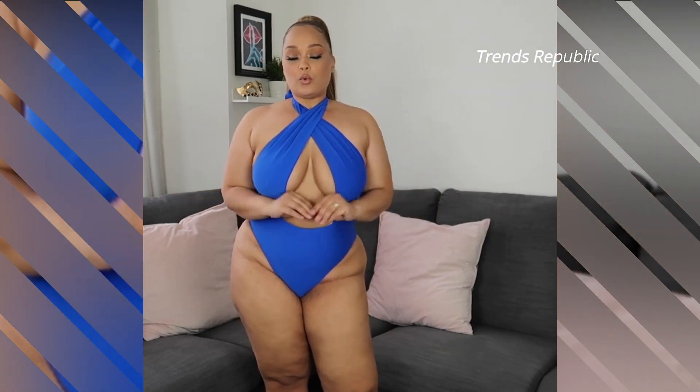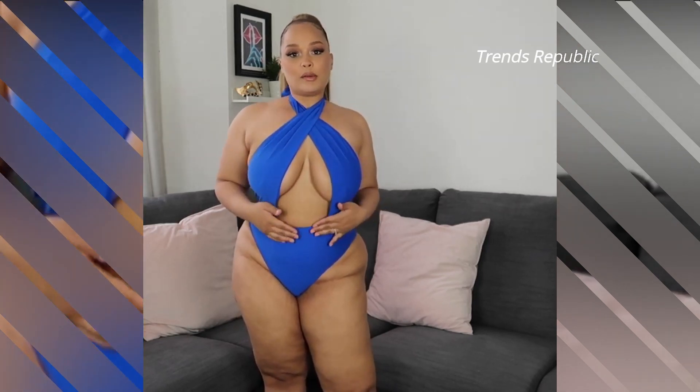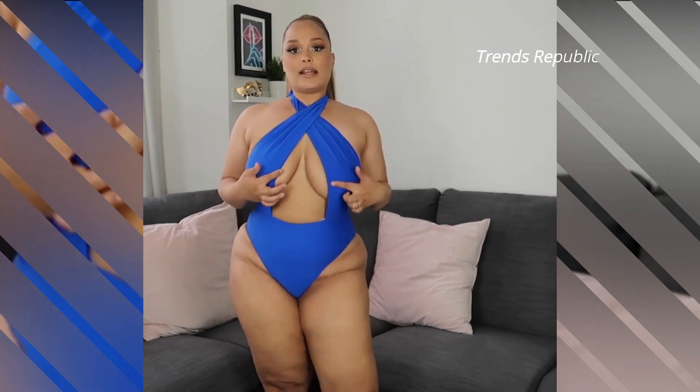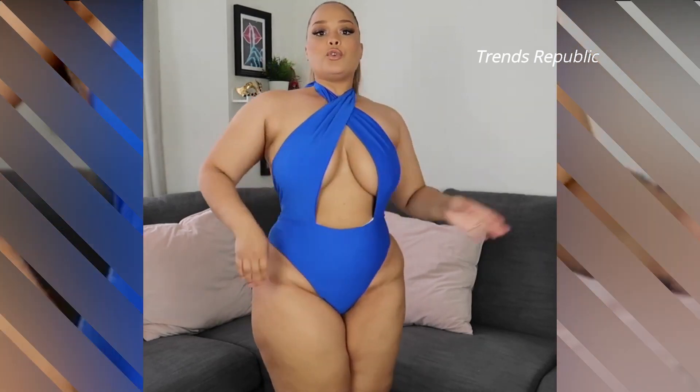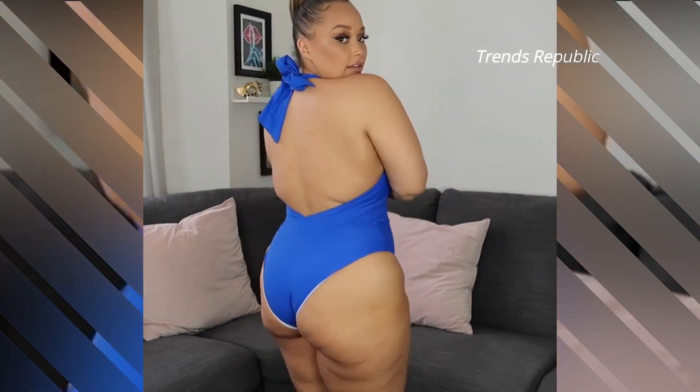So what swimwear trends can we expect this year? If you'd guess that swimwear styles will be strongly influenced by other major fashion trends this year, you are right. So when choosing a new swimsuit, these represent swimwear styles that are worth buying.